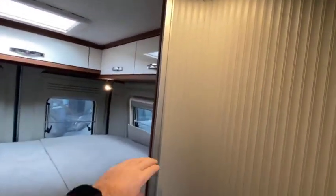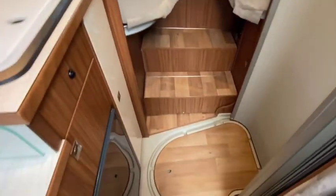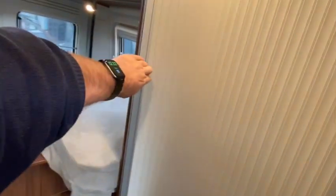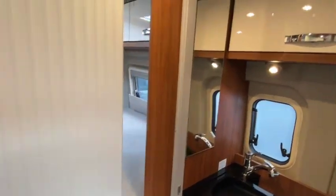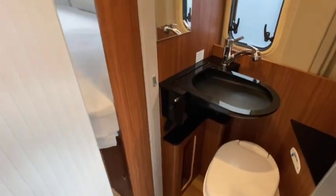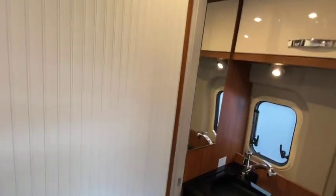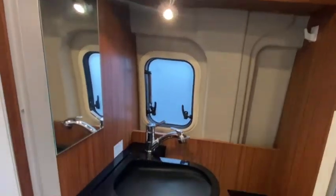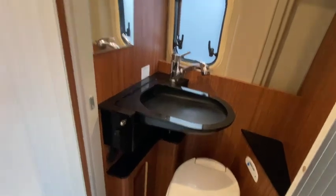The washroom is one where the shower comes out into the hallway, which is what you're going to get with a six-metre van that has the longitudinal beds - the bathroom has to come out width-ways instead of lengthways. You've got the sink which folds up out of the way when you want to use the loo, and then you use the silver blinds that you wrap yourself in in order to have a shower. Very good use of space.